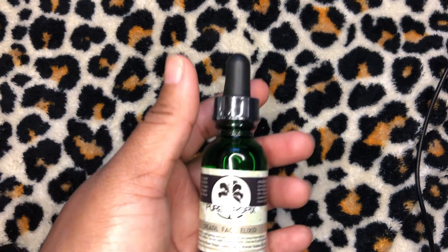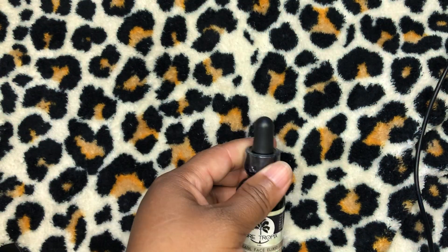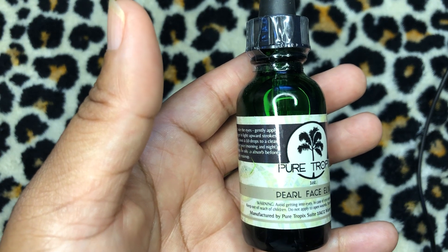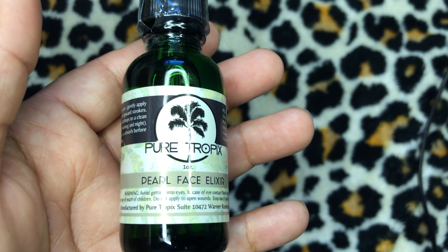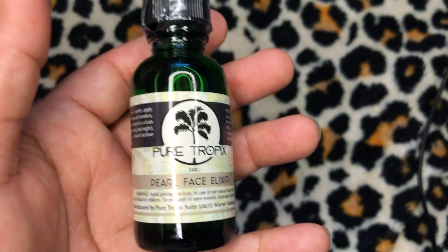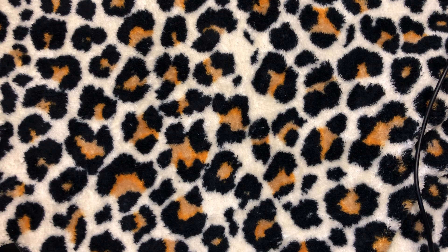The next item I'm very intrigued by and definitely going to be using is the Pearl Face Elixir, and that is $45. I'm going to have all the information about these products once I start using and reviewing them — everything about what the products are supposed to do and what they're made from.